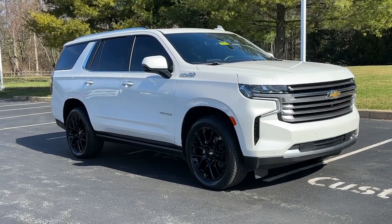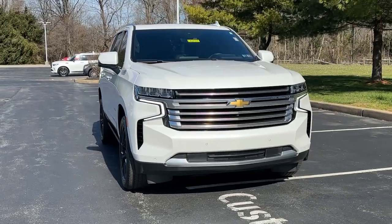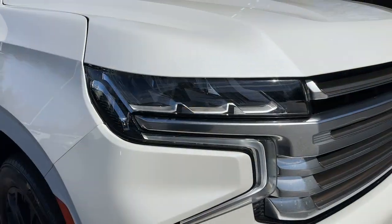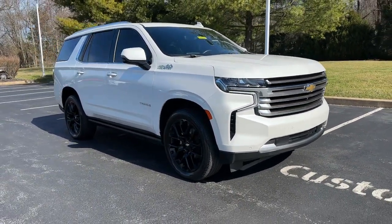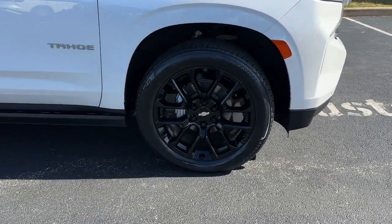Hop into the 2022 Chevrolet Tahoe. This vehicle is an outstanding buy with fewer than 40,000 miles on the odometer. The Chevrolet Tahoe — the full-size SUV that has the space, power, amenities, and technology you need to tackle a challenge in comfort and style.